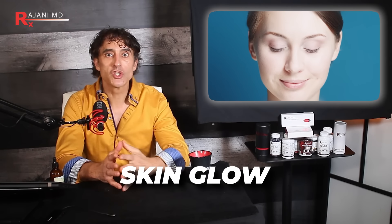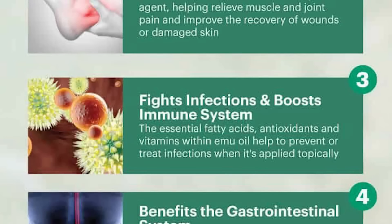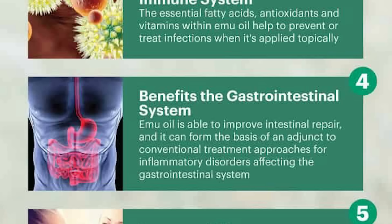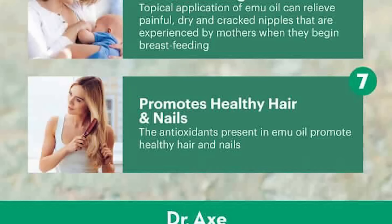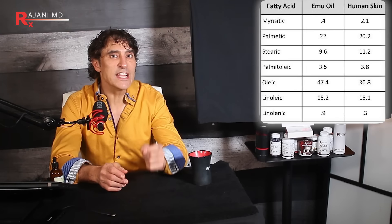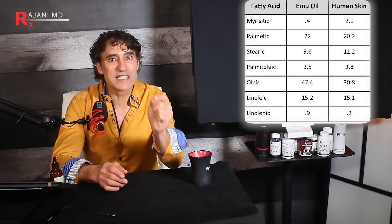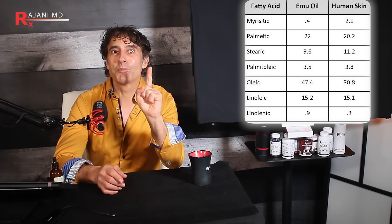Emu oil has gained popularity in cosmetic and skin care products for many years because of its benefit for skin glow. Emus inhabit a range of environments from forests to arid regions and are well adapted to various climates. It's the range of fatty acids that makes this very special — your skin loves fatty acids, not just any, but the essential ones.